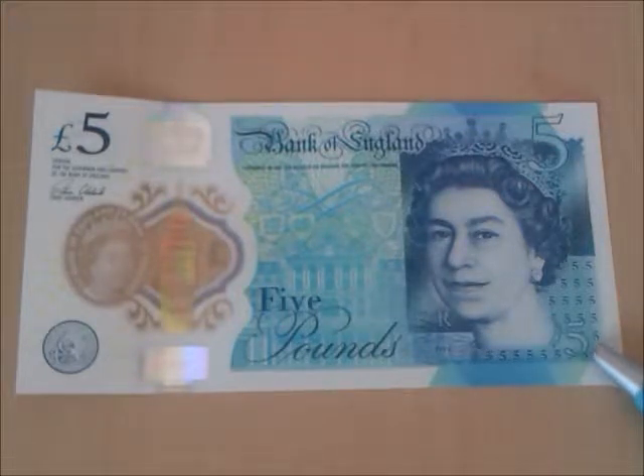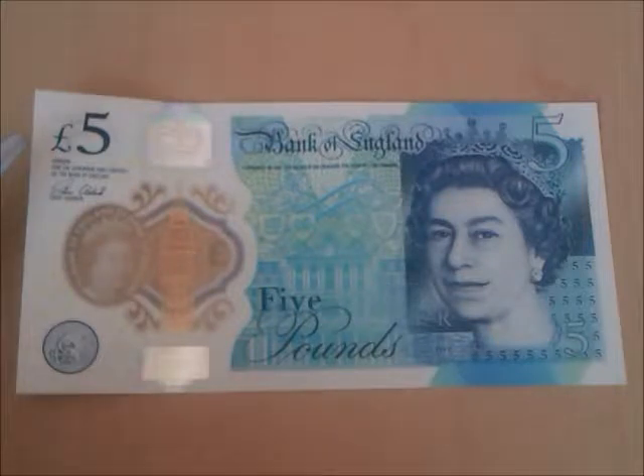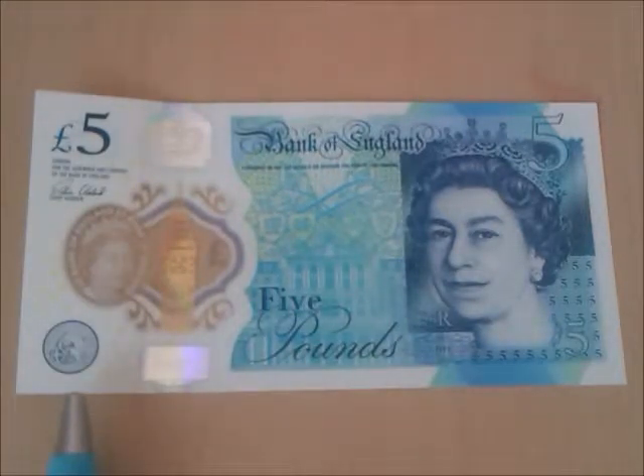A larger form of the denomination appears in the top right corner. In the top left corner you have a light green pound sign and a darker blue £5. In the bottom left corner you have the logo of the Bank of England featuring Britannia.